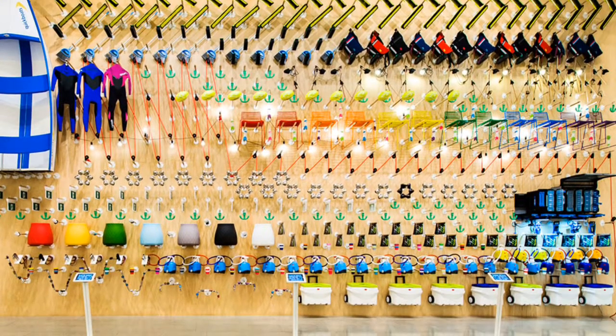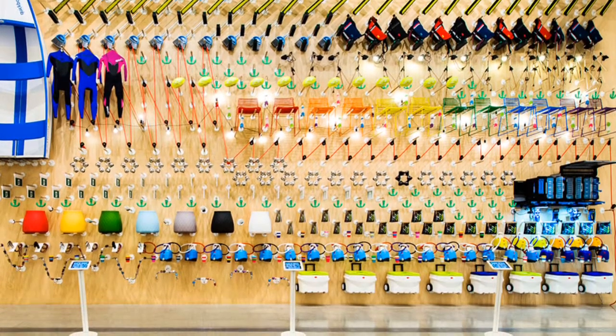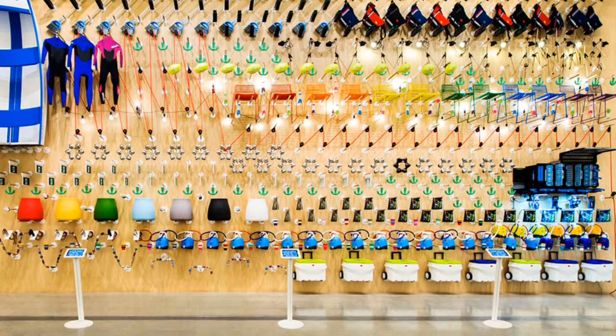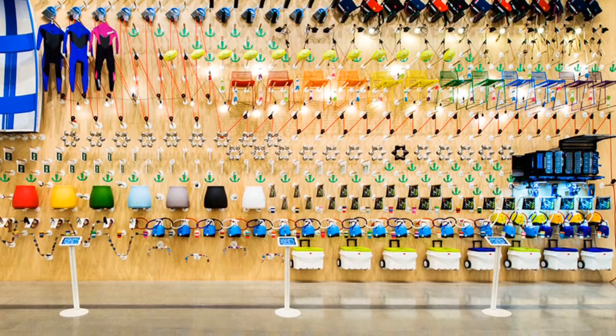This piece of art is called Design Wall and it was created by 21 designers in 2013. Some of the materials they used were footy balls, a fold-up boat, and some diving suits. I like this piece because it stands out.